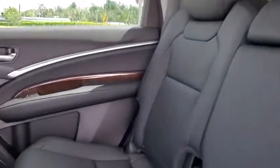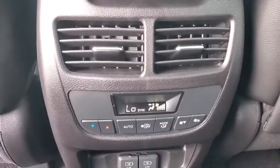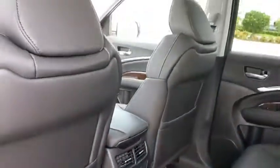Compass, heated front seat, electronic stability control, CD player, power windows, rear window defroster, security system, trip computer, tachometer, panic alarm, overhead console.